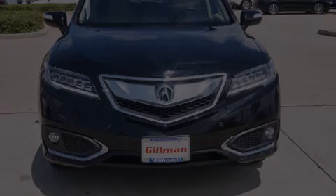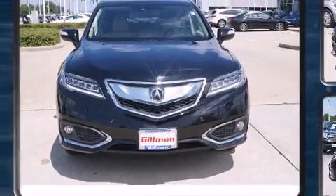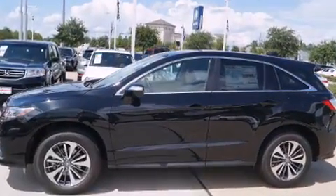Introducing the 2016 Acura RDX. All of the premium features expected of an Acura are offered, including heated and ventilated seats, rain-sensing wipers, lane departure warning, and more.